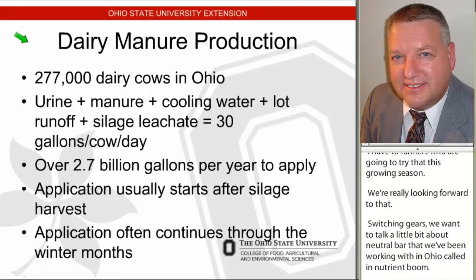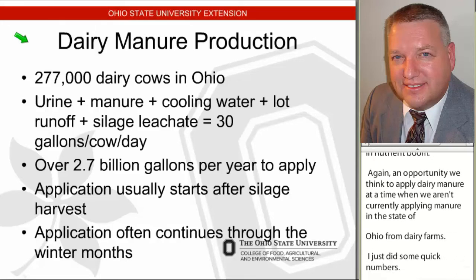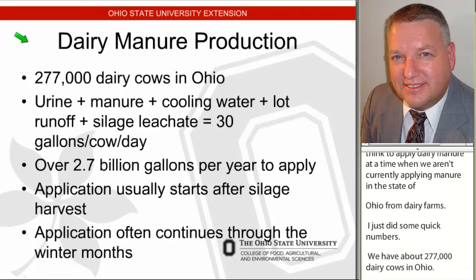I just did some quick numbers. We have about 277,000 dairy cows in Ohio. When you add up all the sources of water — I didn't put in rainfall, lot runoff, things like that — we're essentially trying to apply over 2.7 billion gallons of wastewater and manure each year in the state.